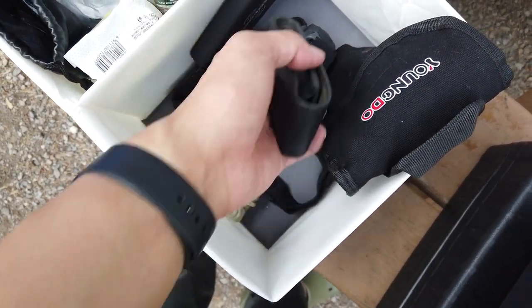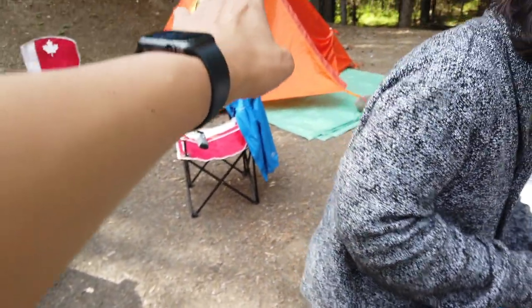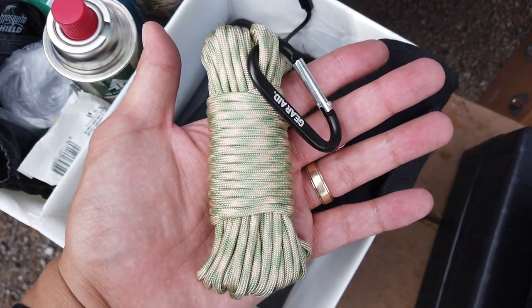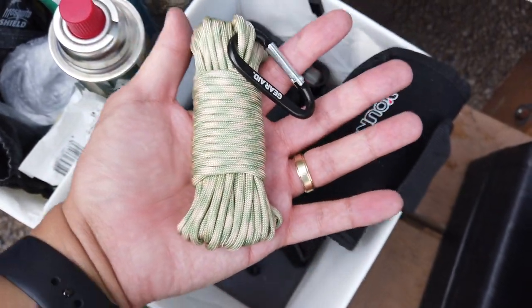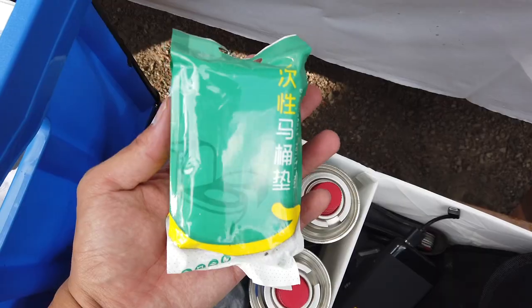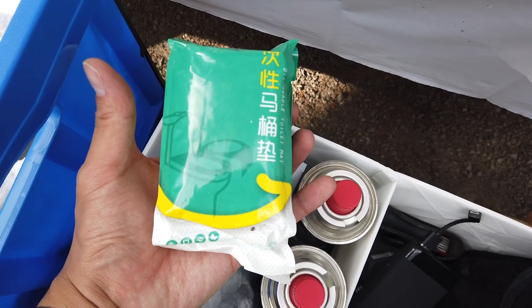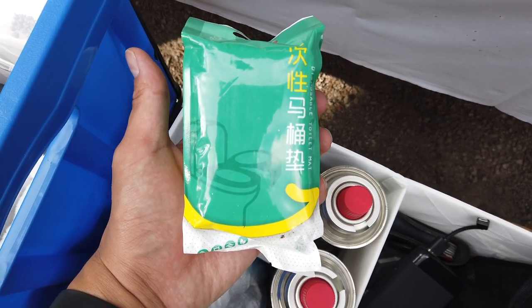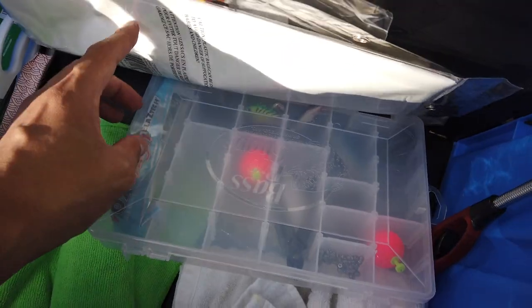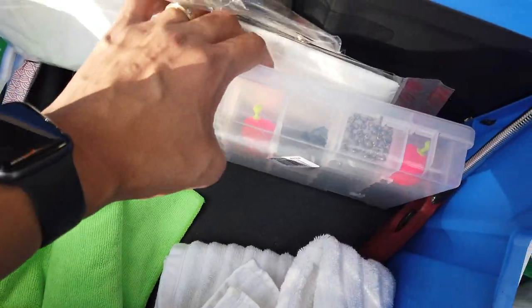Swiss knife. Headlamps. Lantern sa loob ng tent — isang tent lamp. Battery pack. Rope. Extra rope, just in case na may maputol or something. Butane gas para doon sa stove. Toilet seat cover para doon sa pit toilet. Katol. Mga fishing bait ko, kasi dala ko rin yung fishing rod.